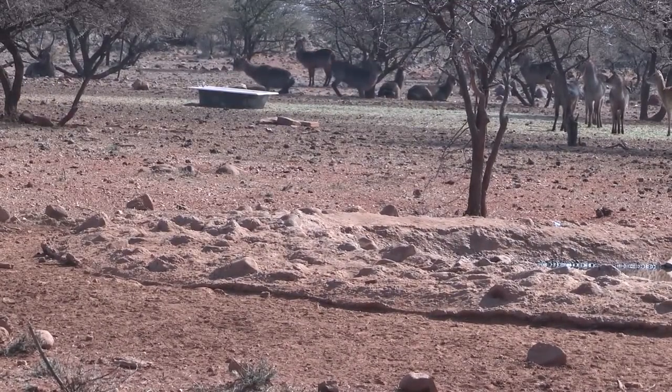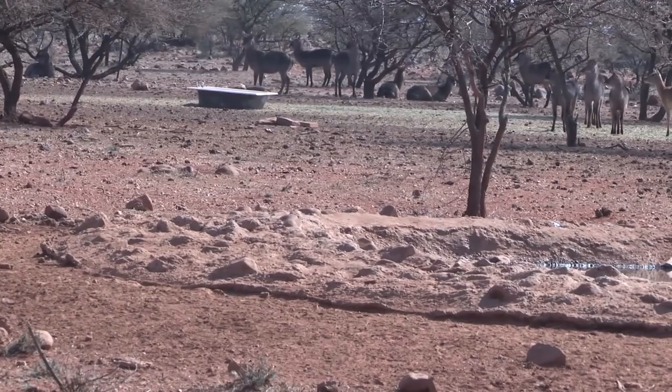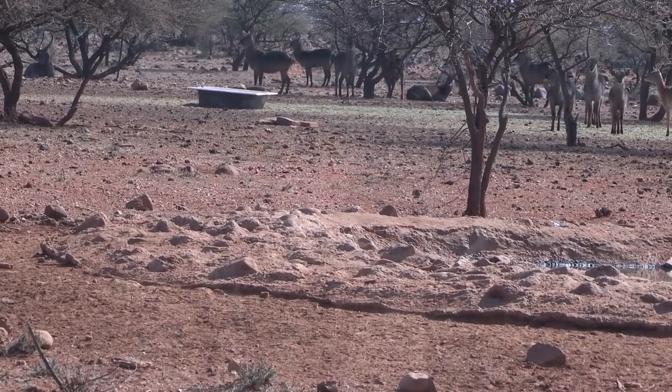There he goes. He's down. Wow — big warthog down! I can't believe it. I've only been here 30-40 minutes and here comes this big old warthog to the side here.